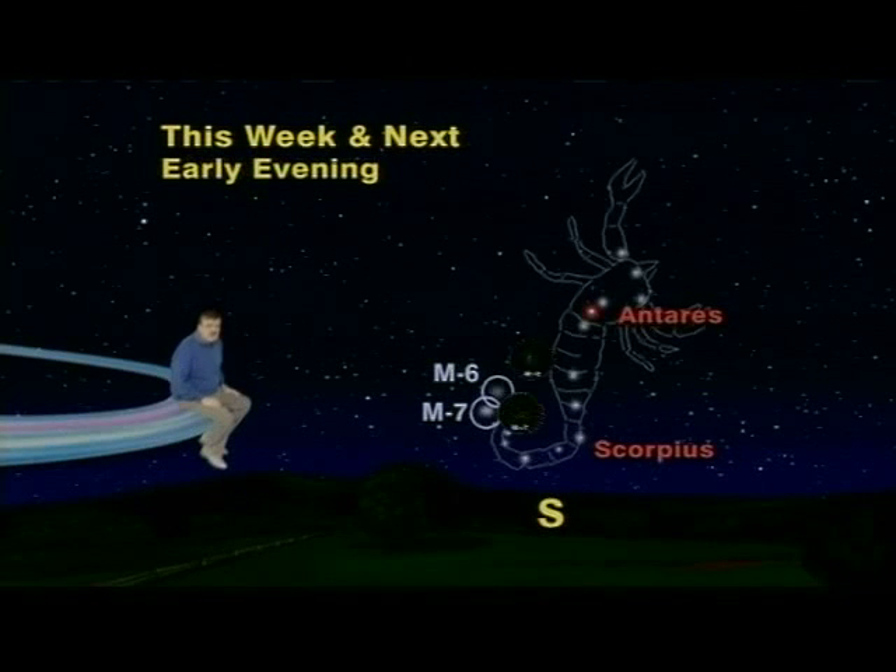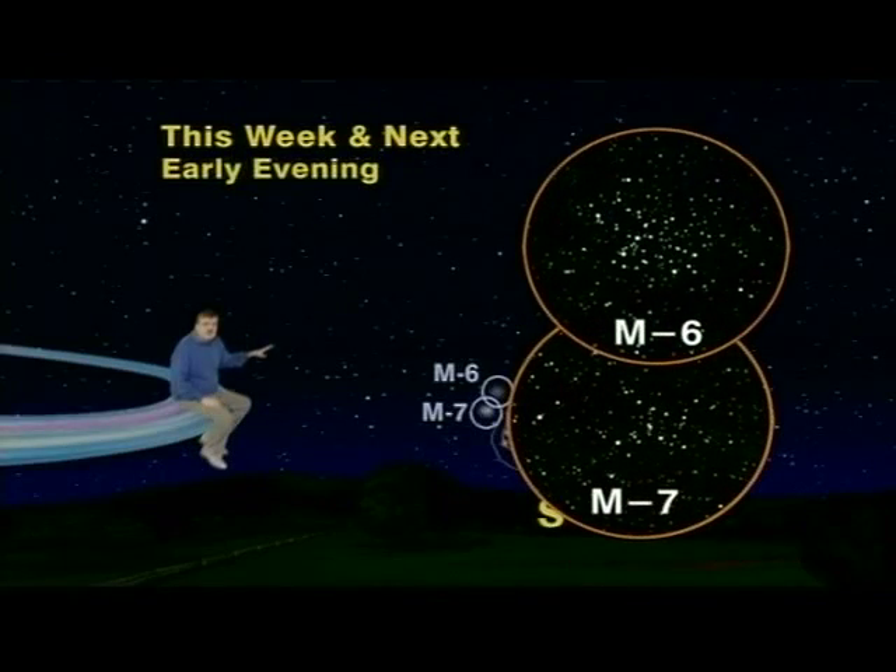Wow! Use binoculars for a close-up view of these two false comets of Scorpius. Keep looking up!